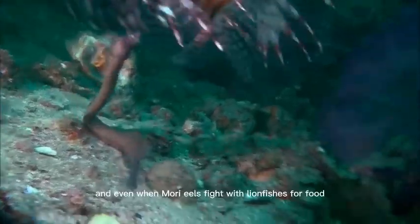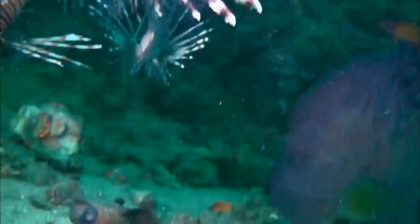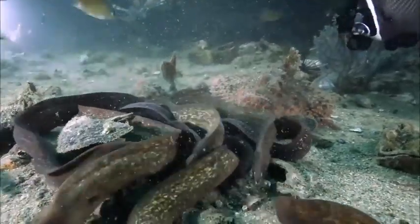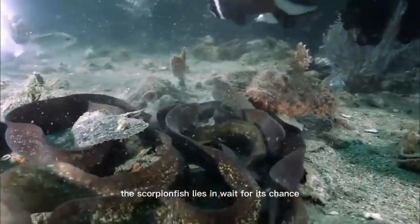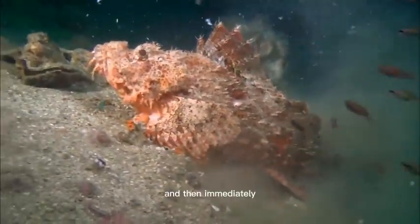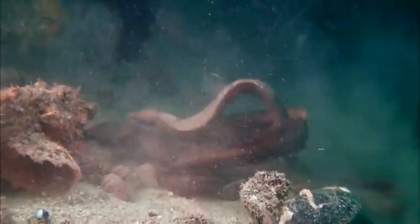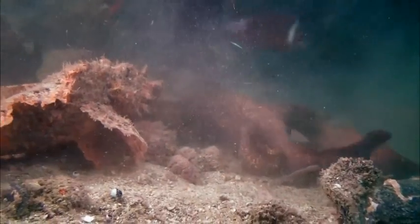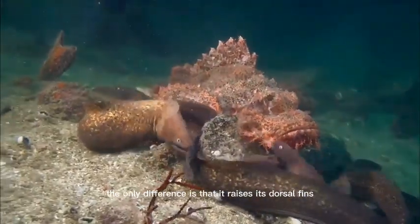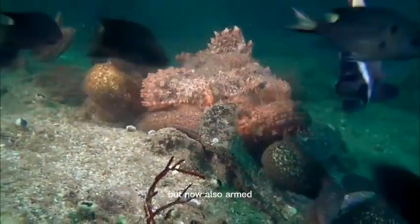Even when moray eels fight with lionfishes for food, the scorpionfish lies in wait for its chance and then immediately becomes completely motionless again. The only difference is that it raises its dorsal fins with the poisonous barbs inside. It's completely still, but now also armed.